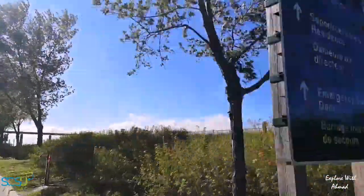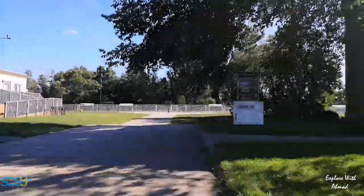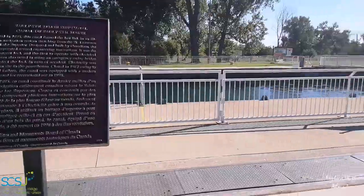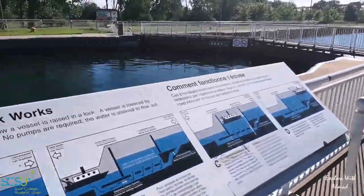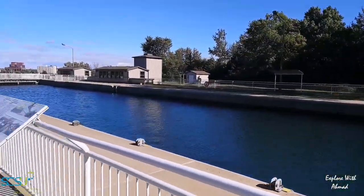Here are the directions: if you go to the left you get to the visitor center and the administration building. At the lock, you will find lots of information and pictures about its history and about how the lock works.